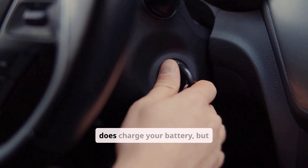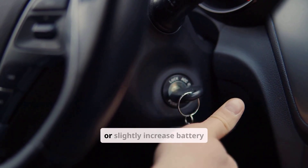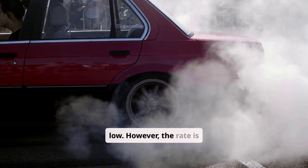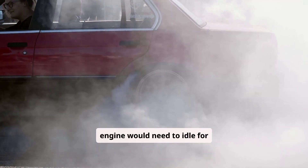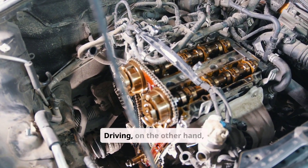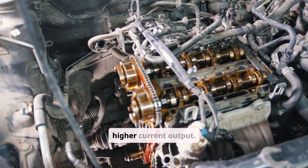The verdict is that idling does charge your battery, but weakly and inefficiently. At idle, most alternators can maintain or slightly increase battery charge, provided the electrical load is low. However, the rate is slow, often only a few amps of charging current. To fully recharge a low battery, the engine would need to idle for hours, consuming fuel and producing unnecessary emissions. Driving, on the other hand, charges the battery much more effectively because the alternator spins faster and can deliver higher current output.